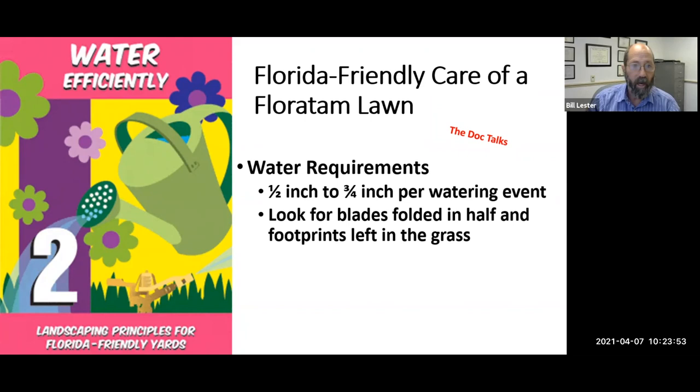Don't think that the solution to every lawn problem is more water. If the roots are damaged or unhealthy, adding more water won't fix that. People often think watering and fertilizing are the two cure-alls, but with underlying disease problems, adding more water and fertilizer can make things worse. If your irrigation system has broken sprinkler heads or is out of adjustment, watering and fertilizing more often will generally make the problem worse, not better.